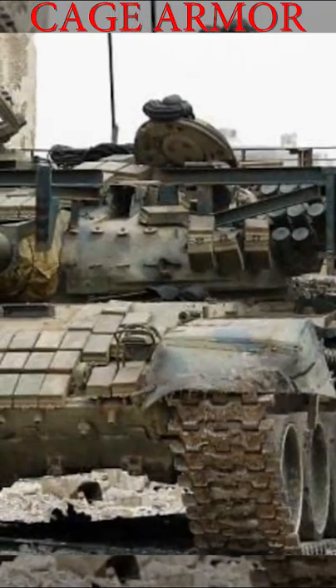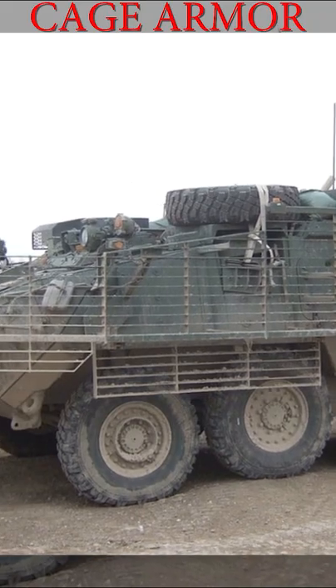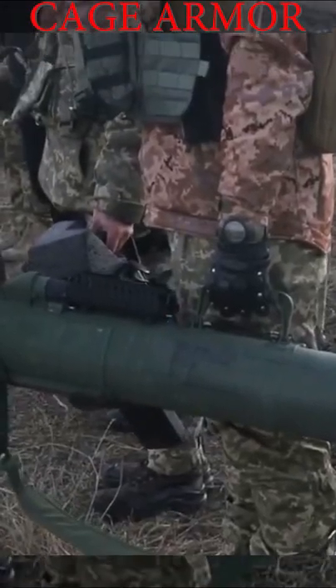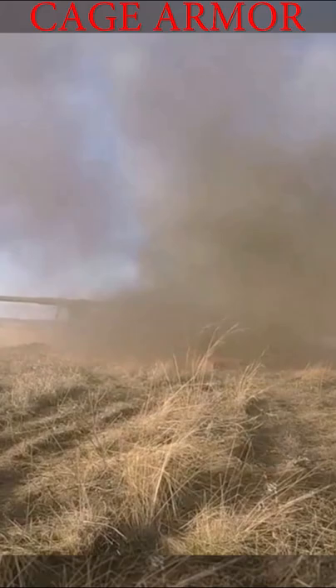You probably have seen the metal cage-like structure on many armored vehicles. This is basically a slat or cage armor. It is a type of vehicle armor designed to protect against high-explosive anti-tank rounds attacks, and it takes the form of a rigid slatted metal grid fitted around key sections of the vehicle.